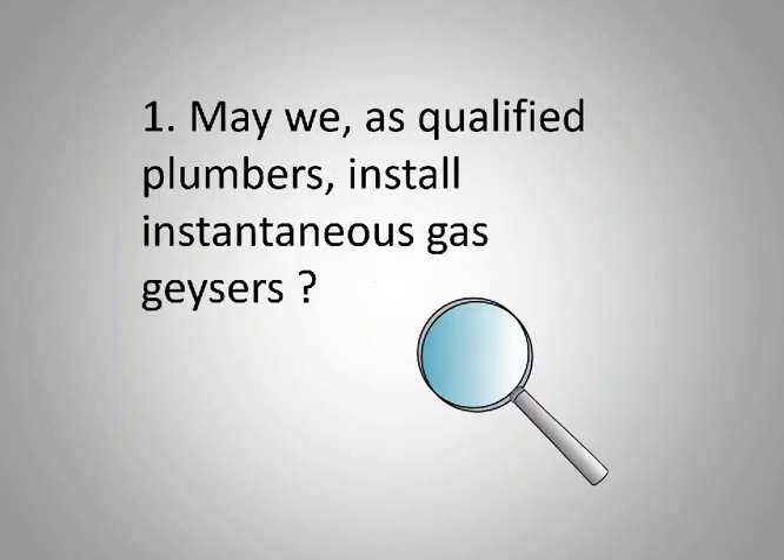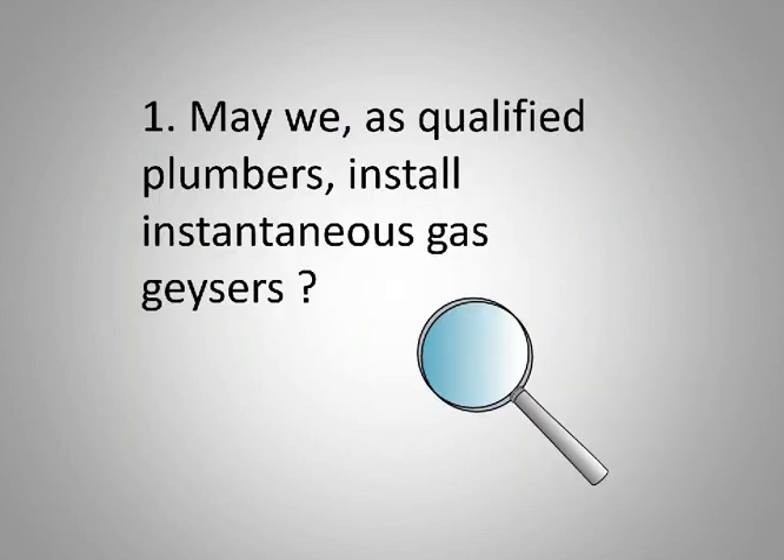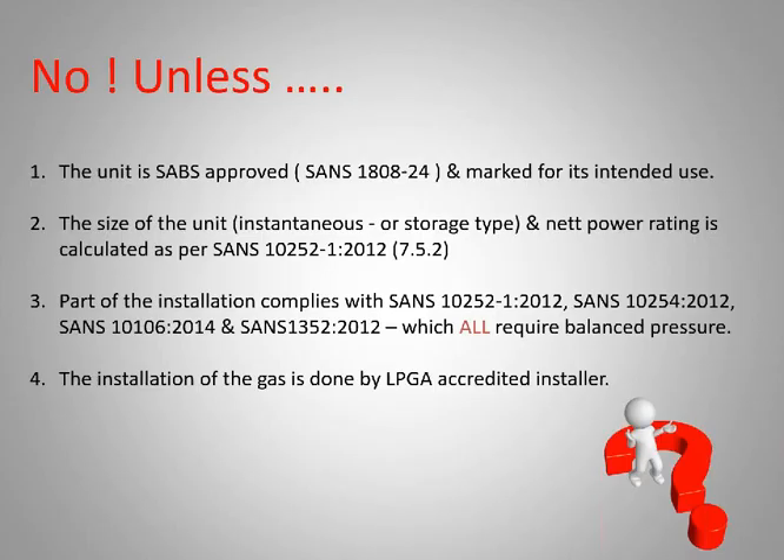One question that keeps recurring and keeps causing a bit of headache: may qualified plumbers install instantaneous gas geysers? They're being sold all over, they've been used all over. The answer to that question is no, unless you can comply with the following requirements.